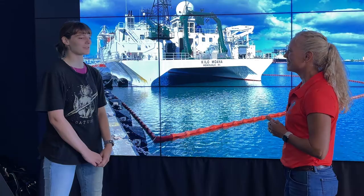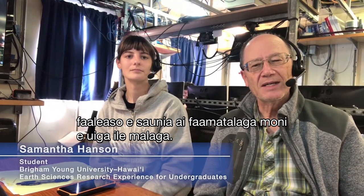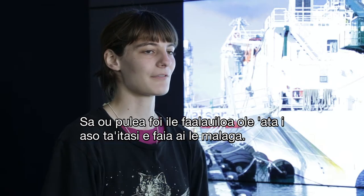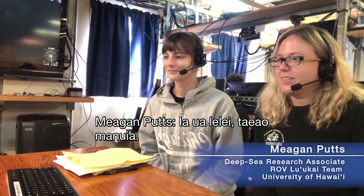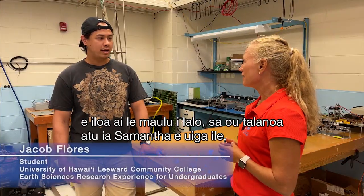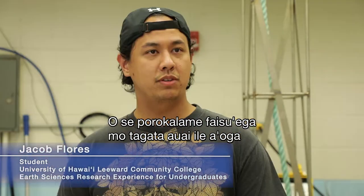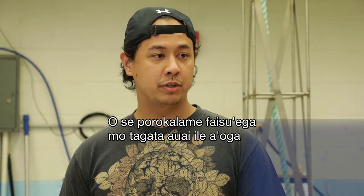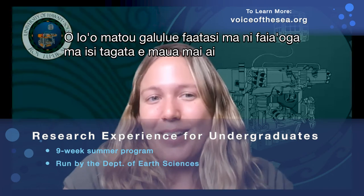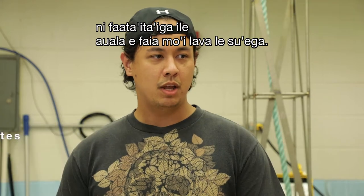My role in this program is to be a student liaison. I ran an Instagram blog, posting about daily to provide factual information about the cruise, and also ran a live stream just about every day. This is a research experience for undergraduates program offered by the University of Hawaii through the Earth Sciences Department — working with mentors and others to give students a real experience in how research is done.